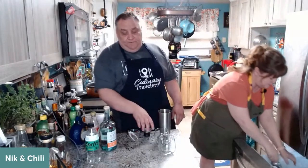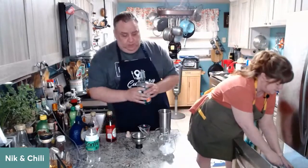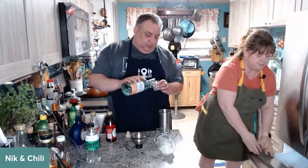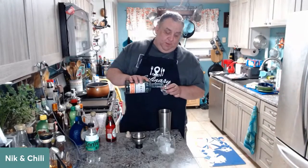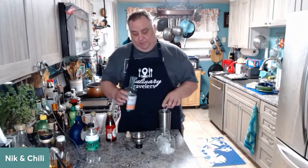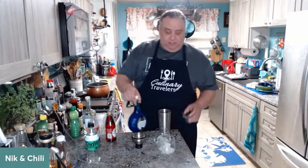This is actually a very simple cocktail. We're going to use two ounces of vodka per cocktail — we're making two cocktails tonight. If you've been watching any of our episodes, you know one turns into two, which turns into three, which turns into four.